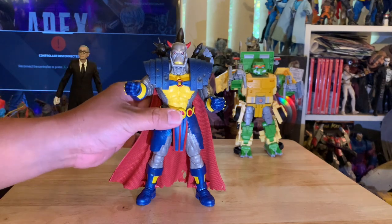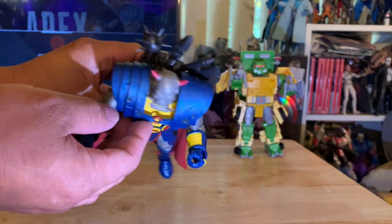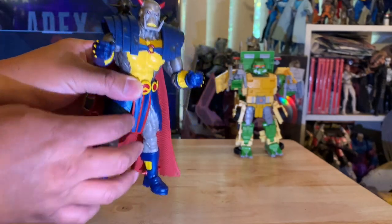Look at the shoulder pauldrons — they look like they're from Gladiator, remember that movie with Russell Crowe? They're actually about to make a second movie.